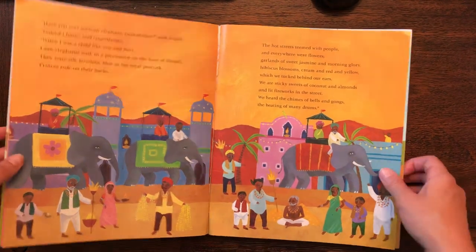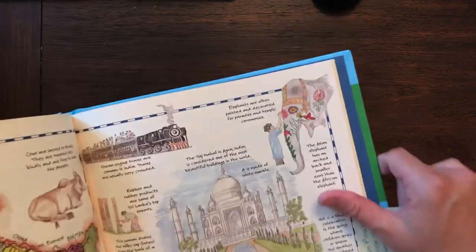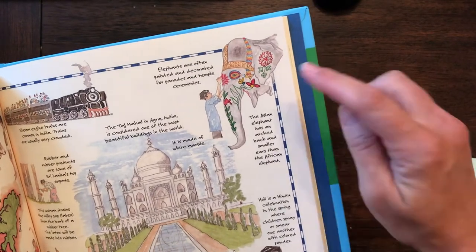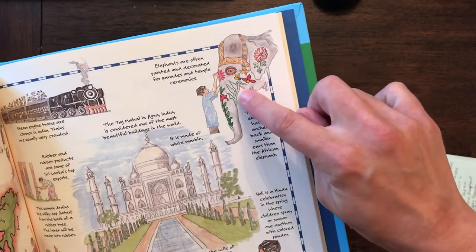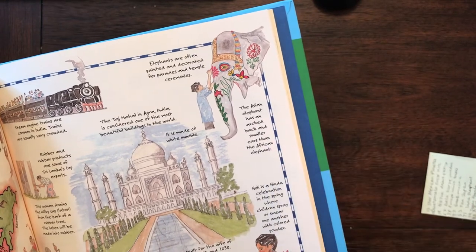How neat is that! So elephants are very important in India. And in this book called 'Our World,' you can see up here it says elephants are often painted and decorated for parades and temple ceremonies. Look how beautiful! The Asian elephant has an arched back and smaller ears than the African elephant.